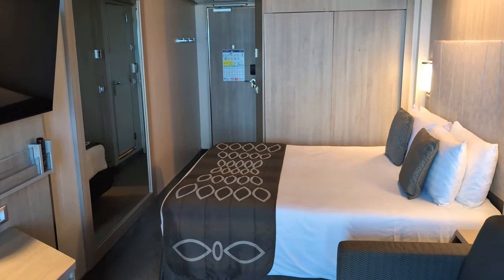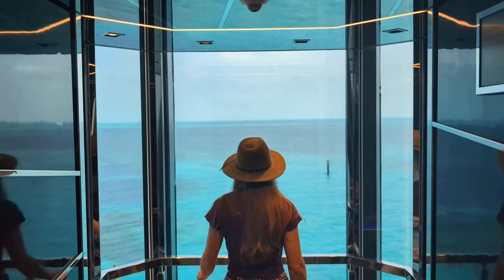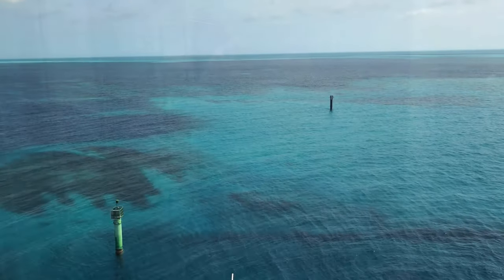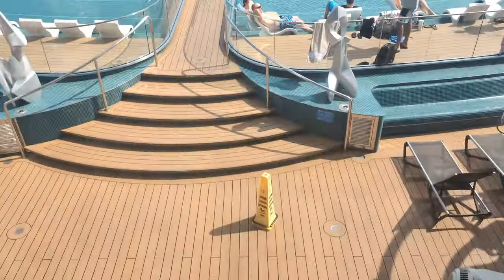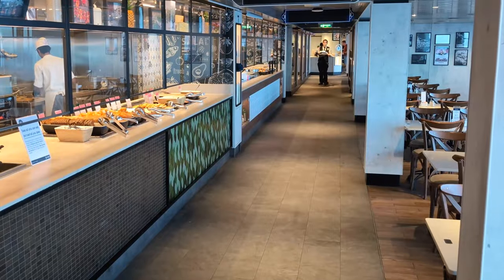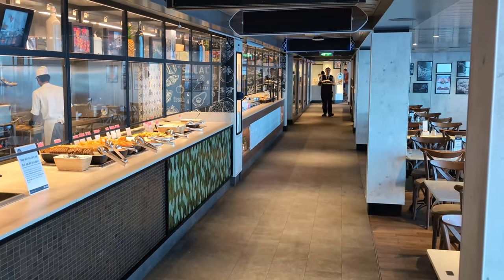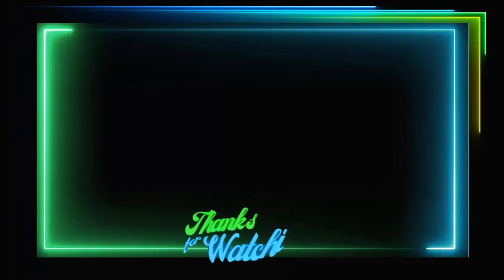Getting back to our stateroom, another thing we absolutely loved about it was its location at the far back of the ship, right next to the Infinity Elevators. Not only are these by far the most scenic elevators on the ship, but we found them to typically not be very busy. Plus, they'll drop you off right by the specialty restaurants on Deck 8 and at the rear of the Marketplace Buffet on Deck 16. If one of the main reasons you go on cruises is for the food, you can see a whole lot more of our MSC dining experience by clicking the link. Thanks for watching!